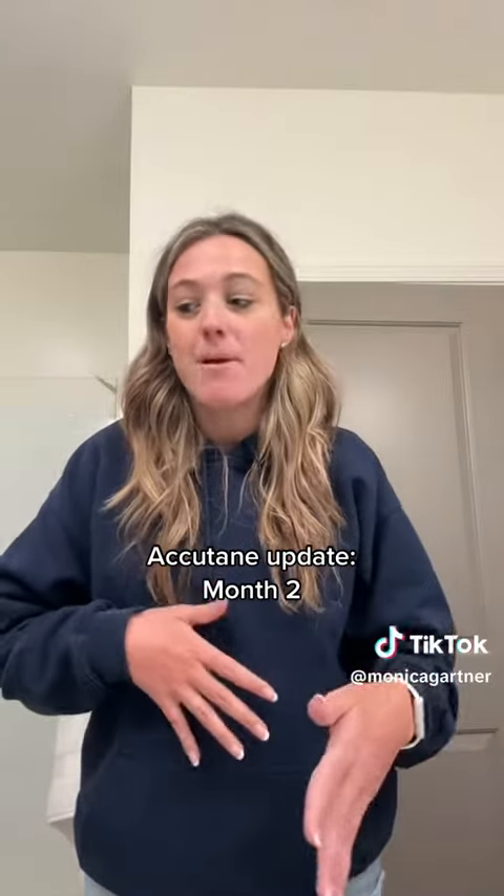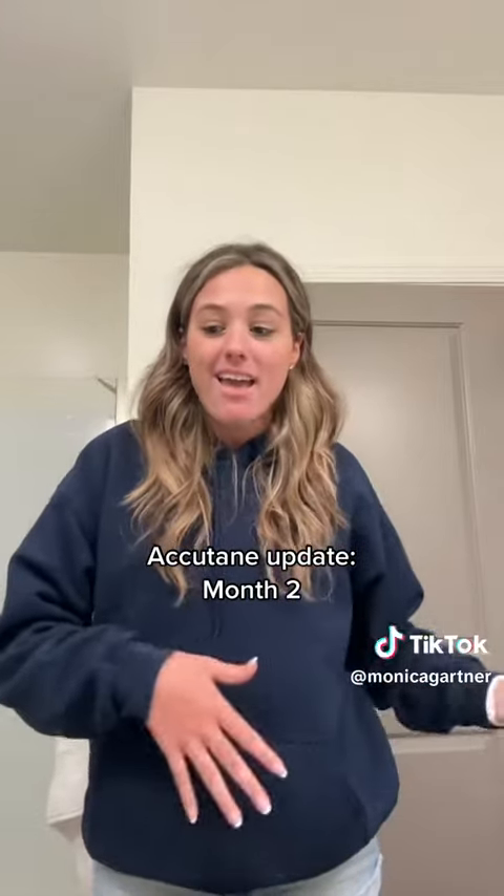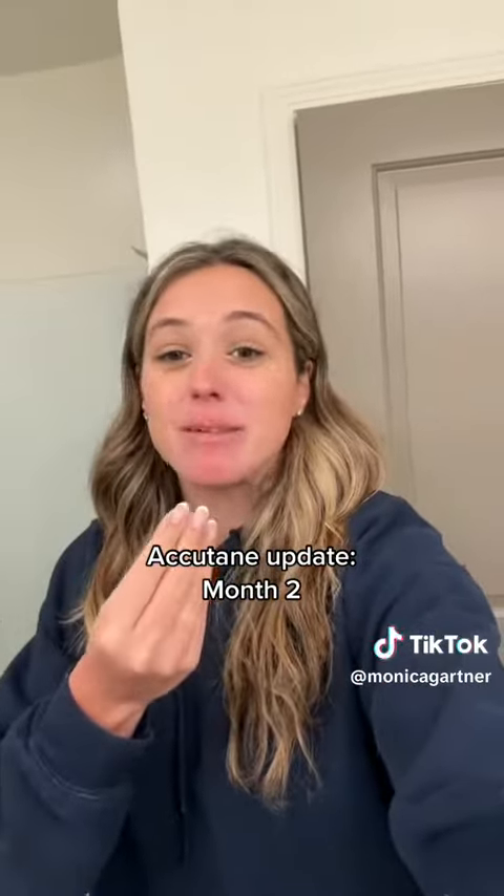So my next month coming up, I'm going to be on a lower dosage. Right now I'm on 20 milligrams twice a day. I have no filter on right now, so you're going to see how badly chapped my lips are.